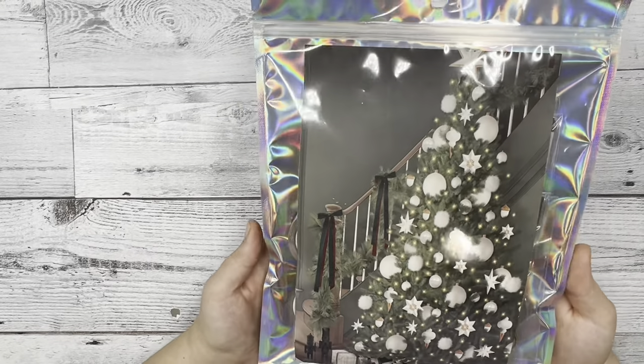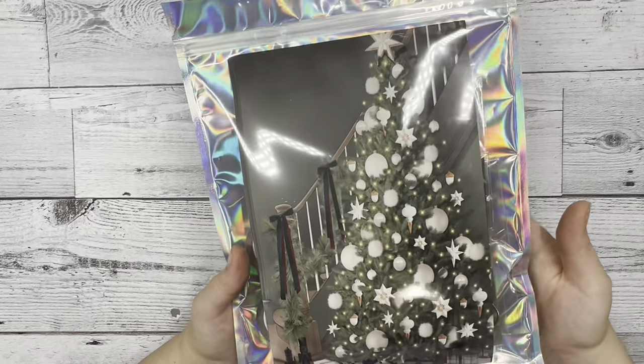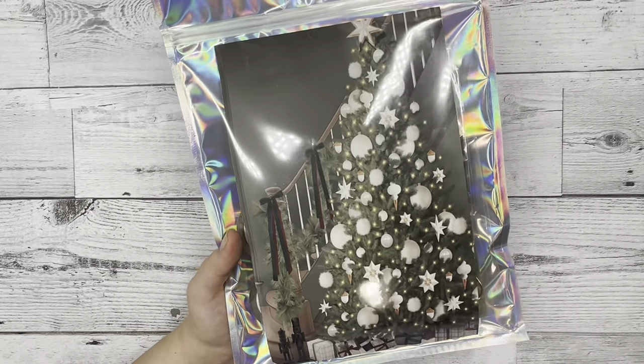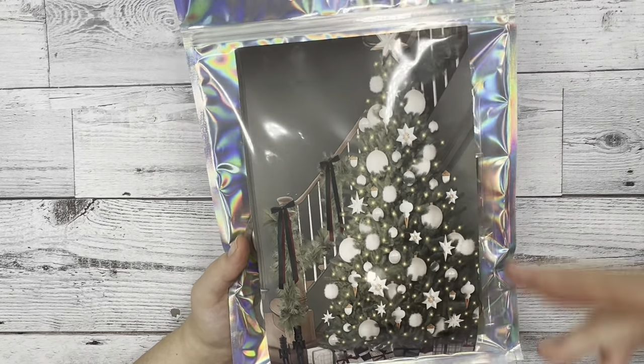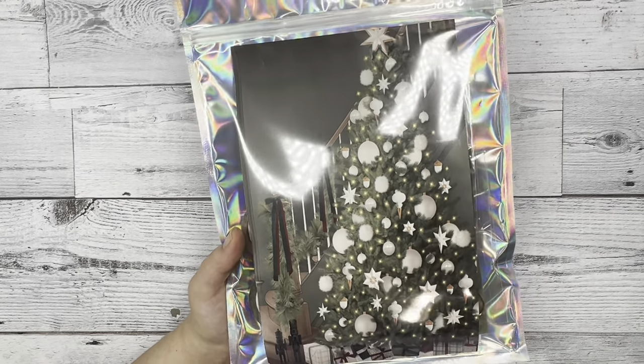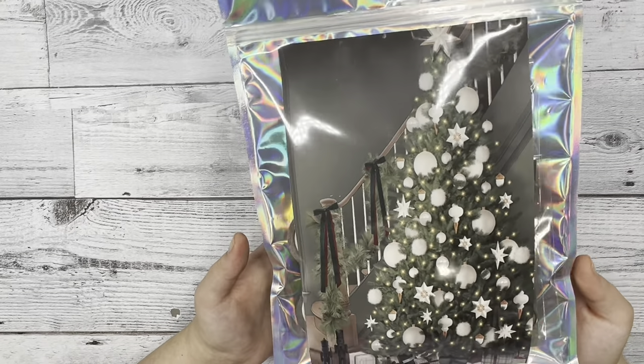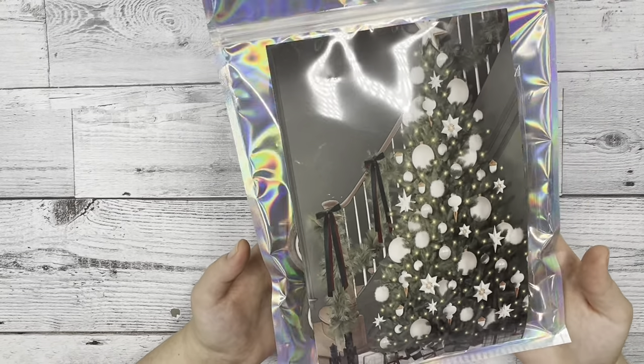For December we decided that we wanted it to be festive, and so the first thing that you see is that we have a construction paper with a festive tree on it with presents underneath it. The tone is very earthy, plus with hints of red and cream.